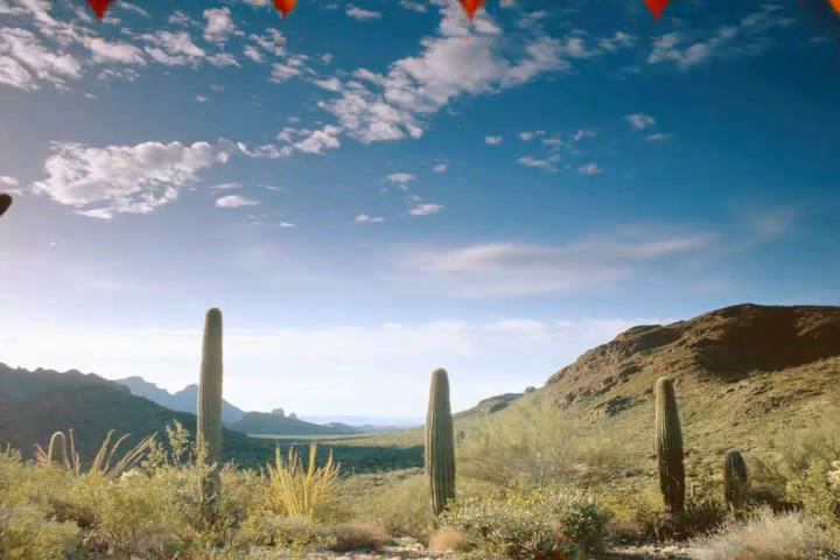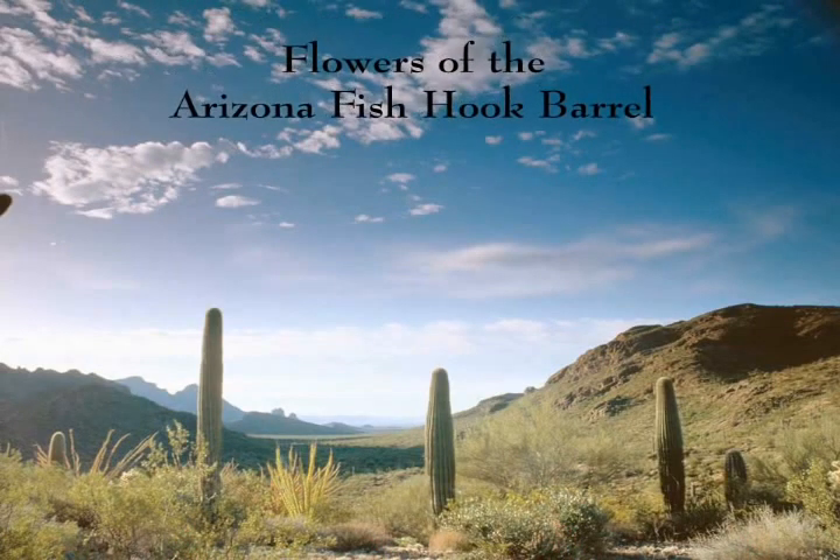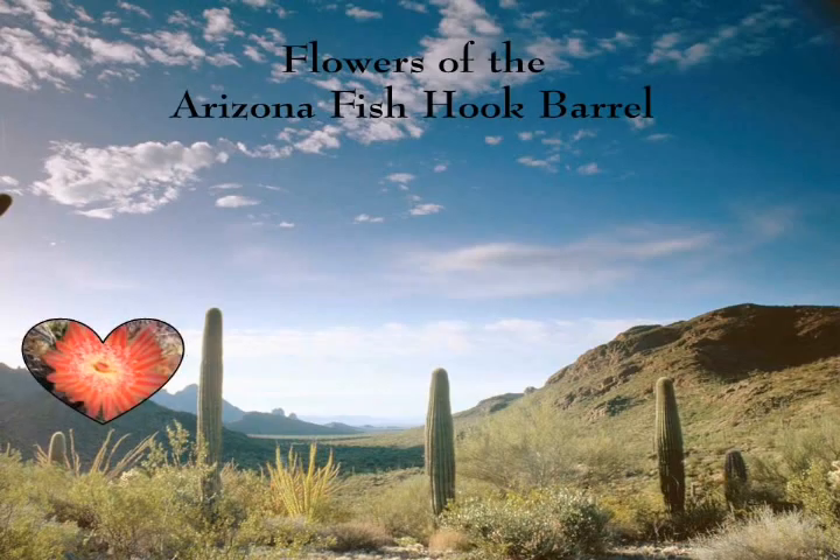We hope you have enjoyed the colorful flowers of the Arizona Fish Hook Barrel. Whenever you are in the Yuma, Arizona area, please stop by the Classy Cactus Nursery to see the flowers.